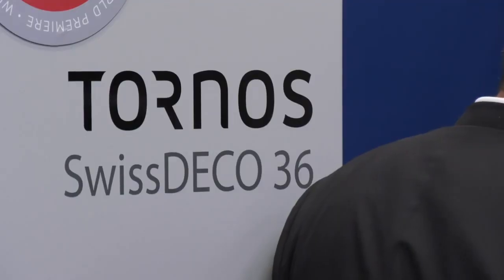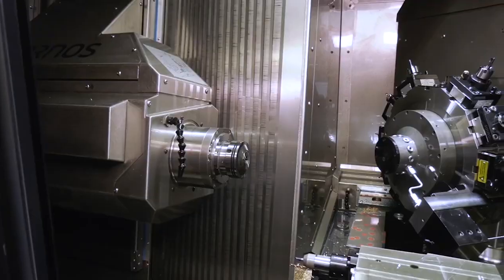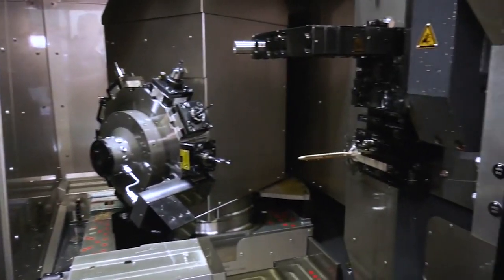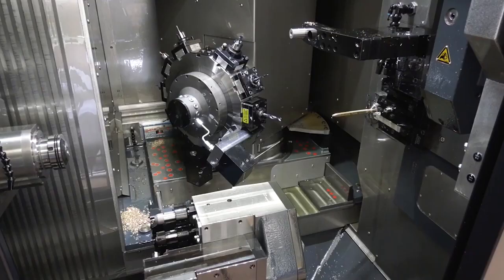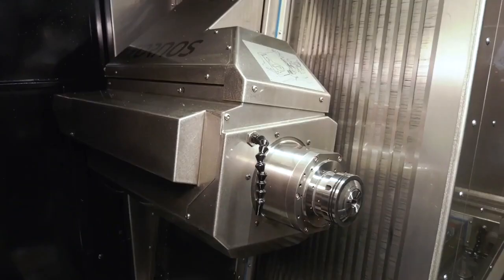This Swiss Deco has been labeled by your guys back at Tornos as a beast of a machine. It really is a workhorse isn't it - it's got a lot of power as well as speed. Yeah, it's actually the most powerful spindle on the market in such a type of machine. It has 53 newton meters, whereas conventional machines in that class go around a maximum of 30 newton meters.